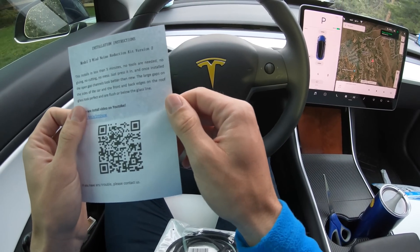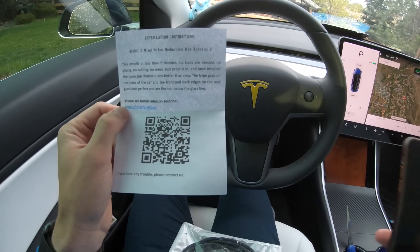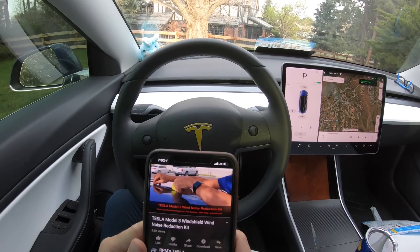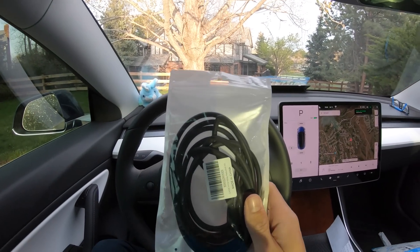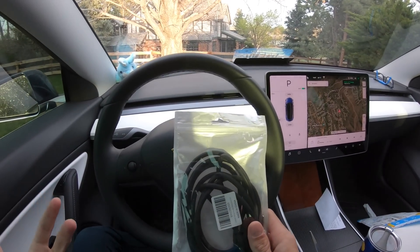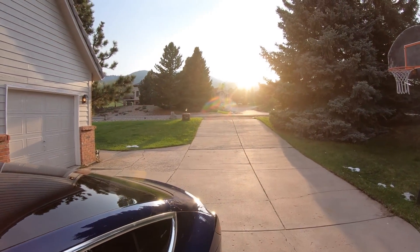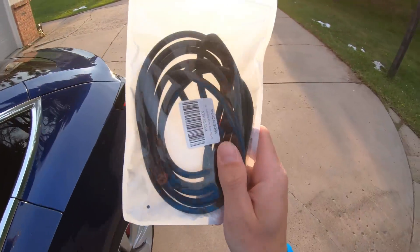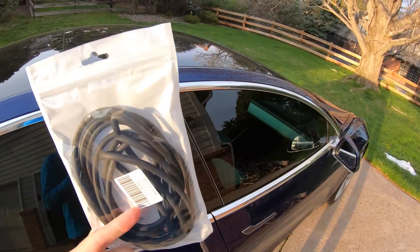This installs in less than five minutes, no tools needed, no gluing, no cutting, no mess — just press it in. All right, so there is a YouTube video — wind noise reduction kit. We're gonna watch this video and we'll be right back. All right, we've watched enough of the video. I think I get the gist of it, so we're gonna get out and give this a try. The sun doesn't have much further to go so we're gonna try and get this installed in time. Funny — the link they send you links to RPM Tesla's video, but this is definitely not RPM Tesla's product.